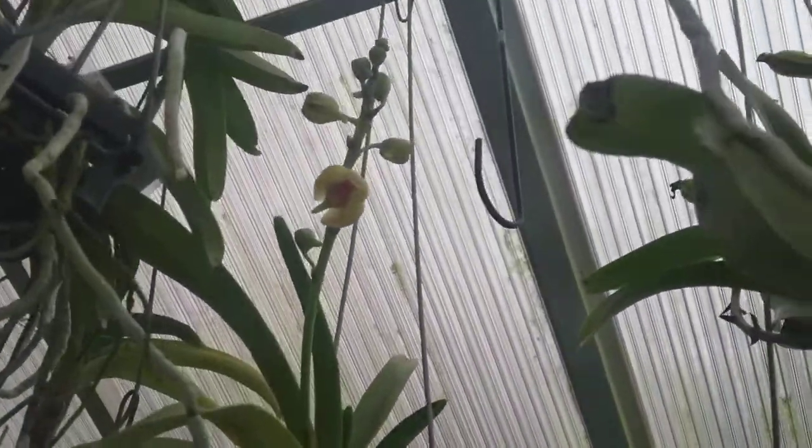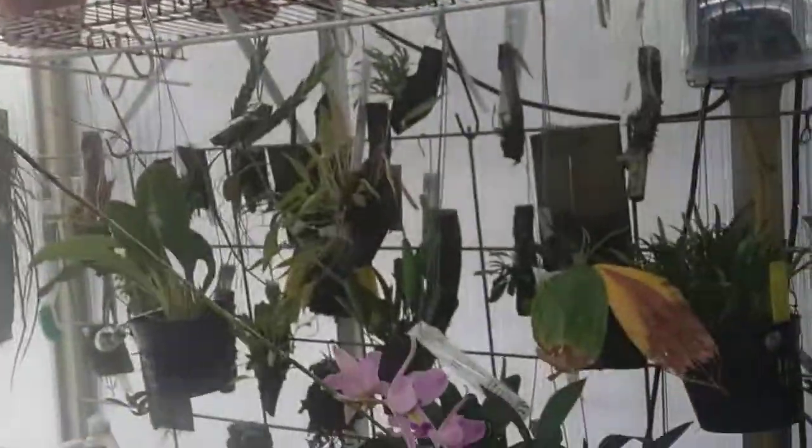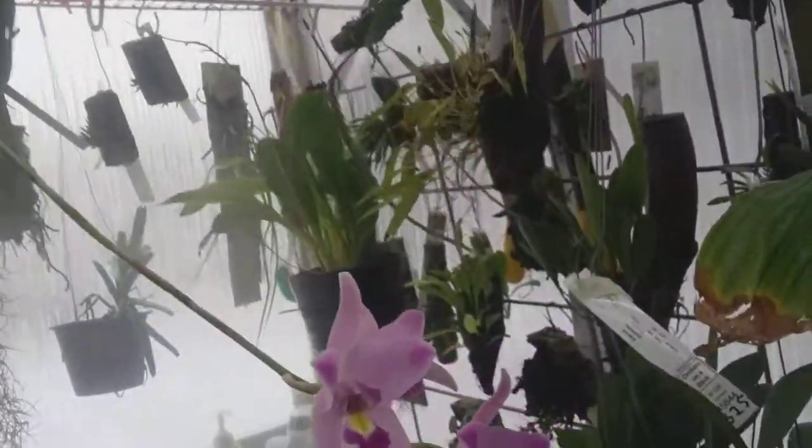Also out here, we have another vanda that's getting ready to open. You can just barely make it out — it's going to be a light white color with a purple center, it looks like.